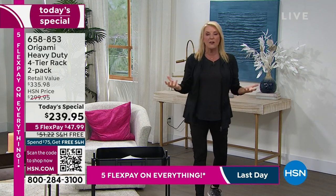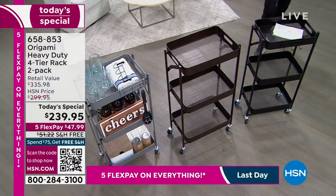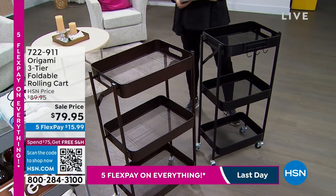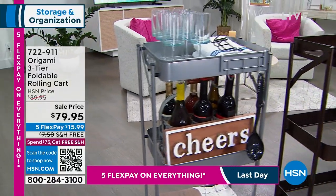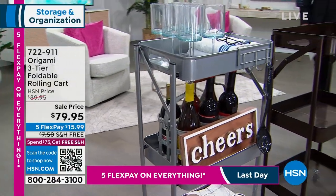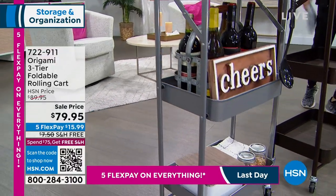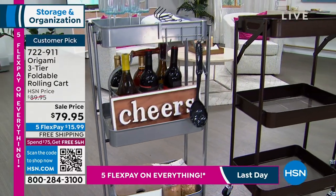We are talking origami — the famous art of paper folding. It's really cool and clever, and origami has truly become one of the most successful lines here at HSN. Everything about origami is easy, versatile, durable, really well-made. There are a ton of great customer picks, and this one's on sale right now. It is a customer pick — you can check the reviews.